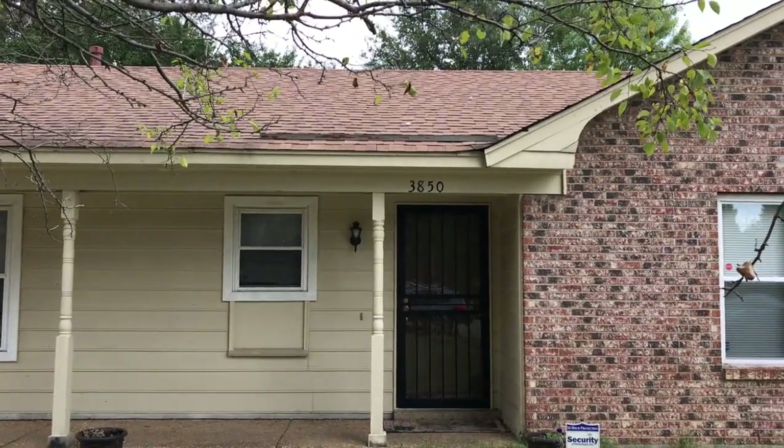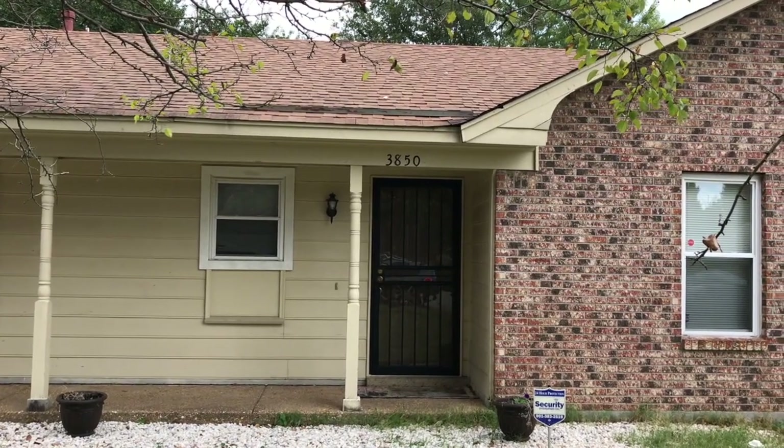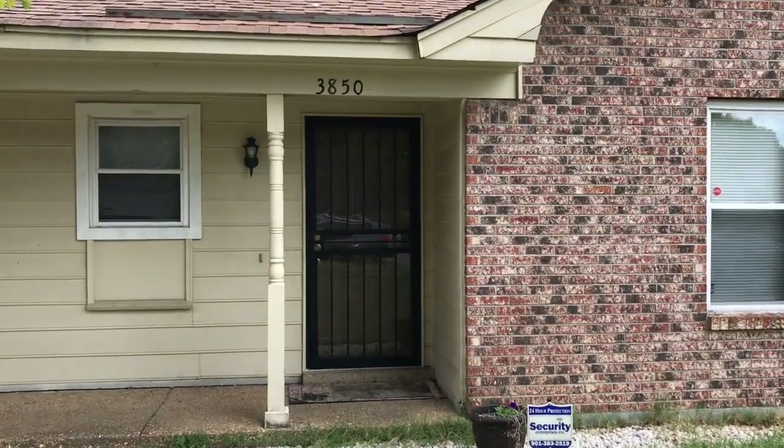Hi, this is Spence with Weikert Wheelagers, and today I am at 3850 Innsbruck in Memphis, Tennessee to do a move out on this rental home. So let's head inside and check it out.